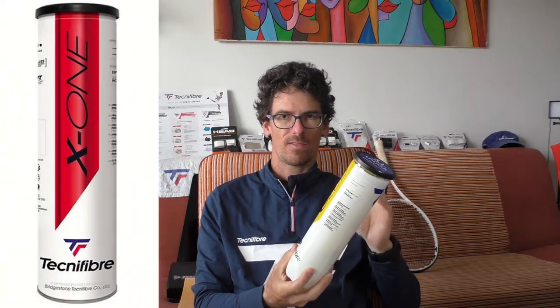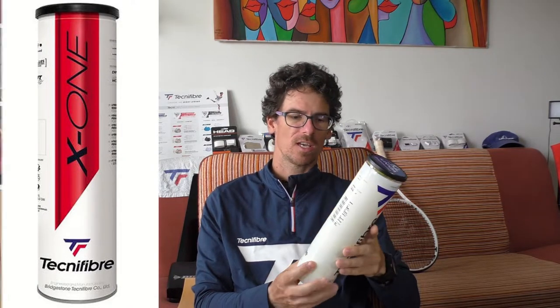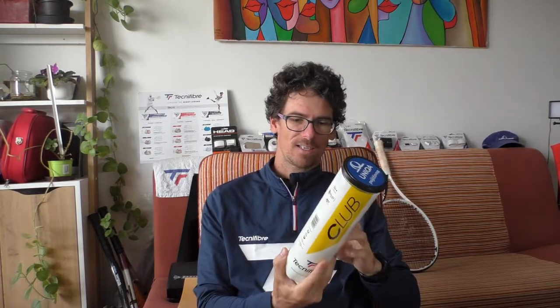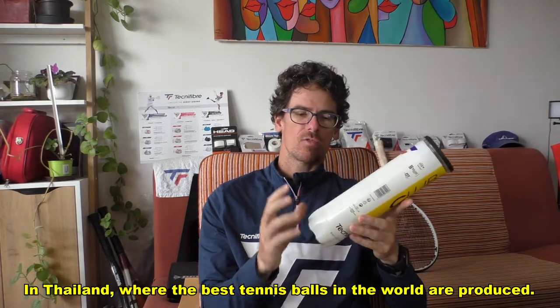The Technifiber Club Ball is the second best ball from Technifiber. The best balls from Technifiber are the X1 tennis balls — they are top-notch, one of the best tennis balls in the world, maybe even the best. But these Club Balls are in second place and they are engineered and manufactured by Bridgestone Technifiber, as with the X1 tennis ball.